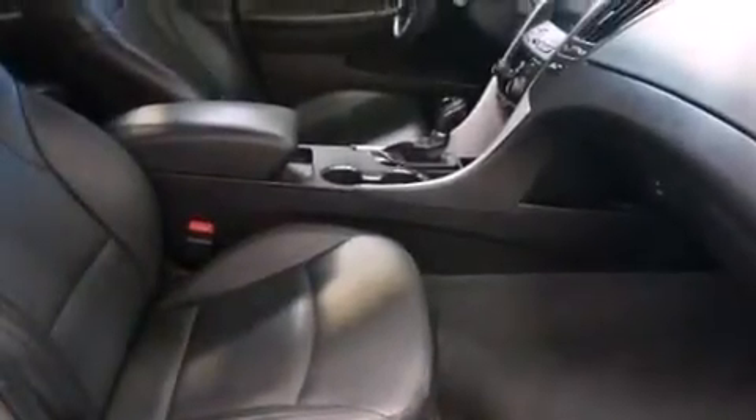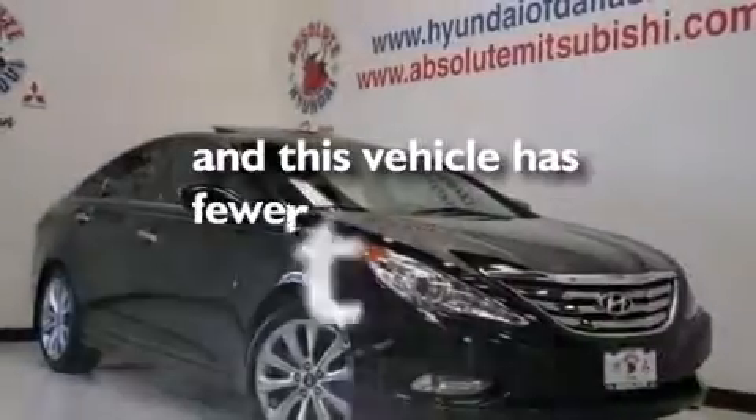Also included are rear curtain airbags, rear seat childproof door locks, full-power accessories, performance tires, and this vehicle has less than 54,000 miles.